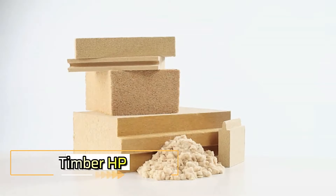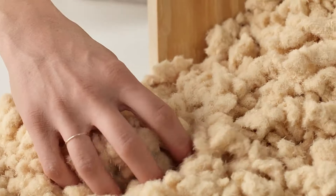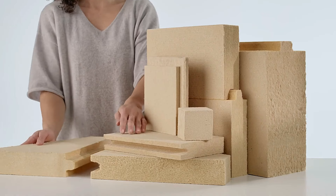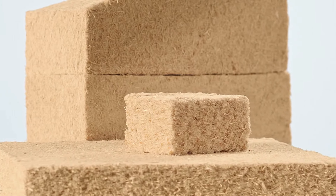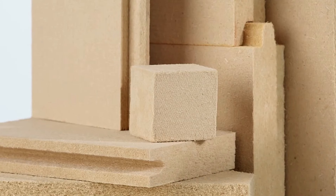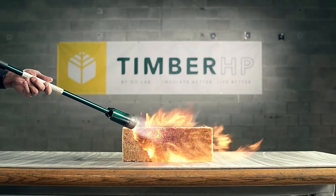Timber HP — Advanced Eco-Friendly Insulation. Timber HP Insulation is a pioneering product crafted from wood fibers, renowned for its resilience against moisture, mold, and rot. Enhanced with borate, a common chemical found in various household products, this insulation can endure up to two hours of direct fire contact.